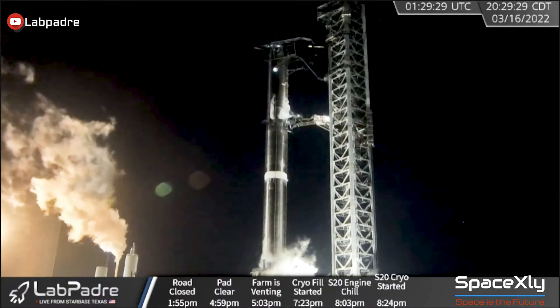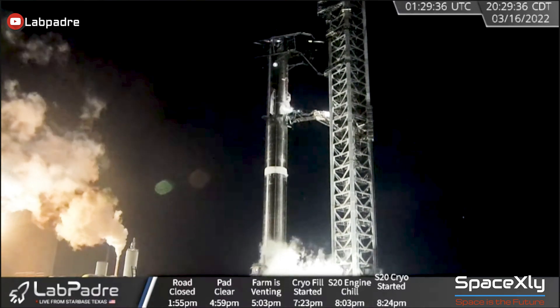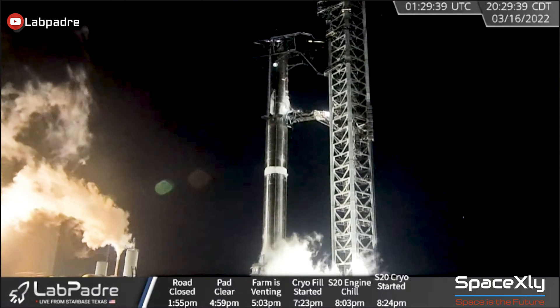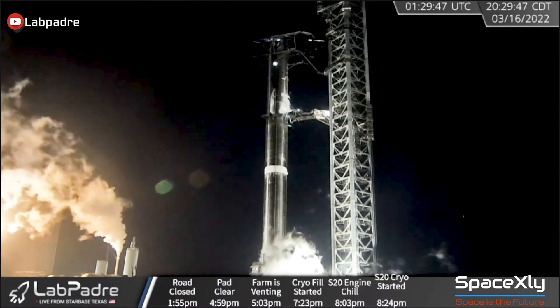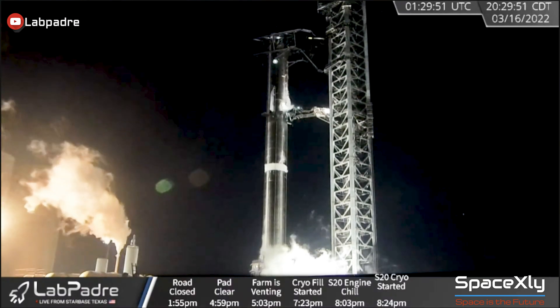This could be the start of a series of testing before we could see an actual static fire test. We have seen static fire of SN20 multiple times, yet we still have to see a static fire test for booster 4.